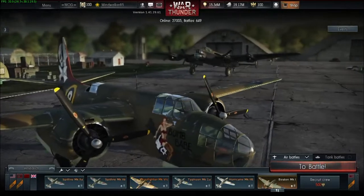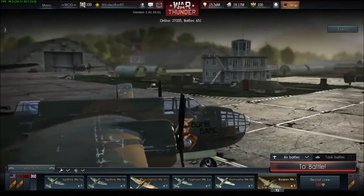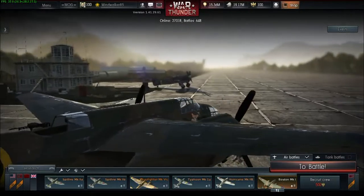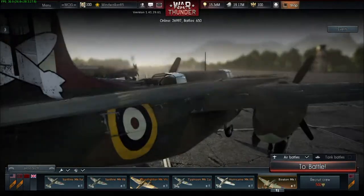It can carry up to four 500 pound bombs, which is enough for any target on the ground or sea. It turns pretty well, so without difficulties you can dodge incoming enemy fire, or if necessary, you can even dogfight in it. The only disadvantage, in my opinion, are the guns, because they are kind of weak.